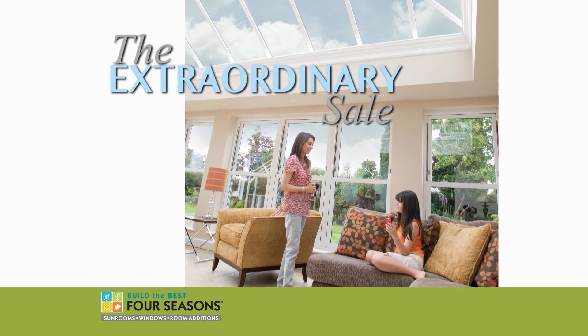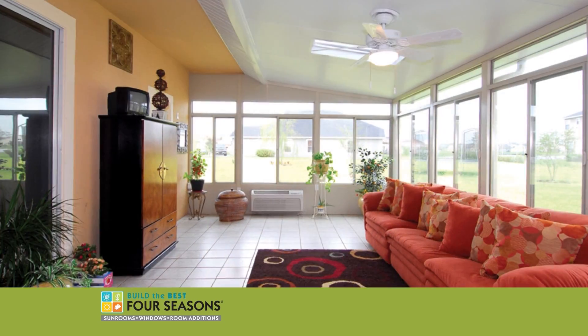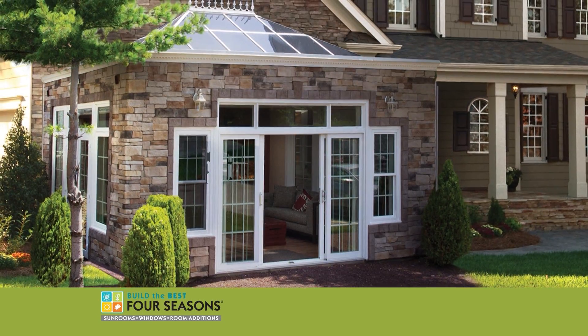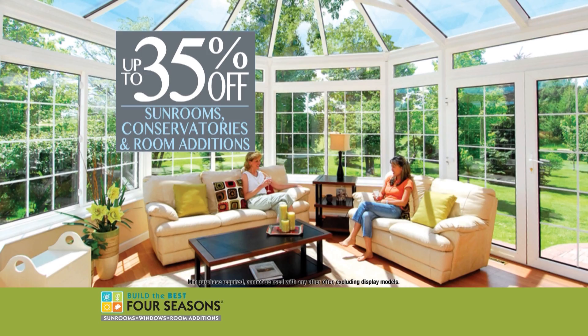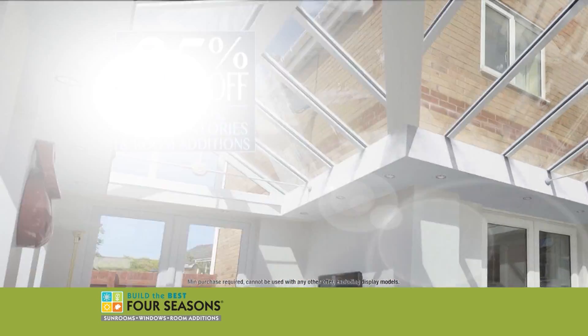The extraordinary sale by Four Seasons is on now. Now is the time to invest in a new sunroom, conservatory, or room addition, with extraordinary savings of up to 35%. That's 35% off America's top-selling sunrooms, conservatories, and room additions, and with hundreds of designs to choose from.